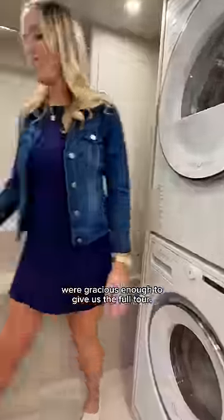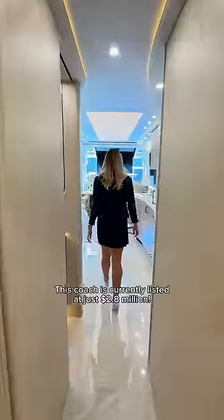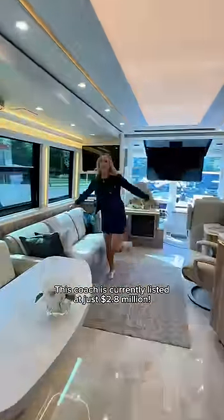Randy and Dawn with Marathon Coach were gracious enough to give us the full tour. So can you guess the price? This coach is currently listed at just $2.8 million.